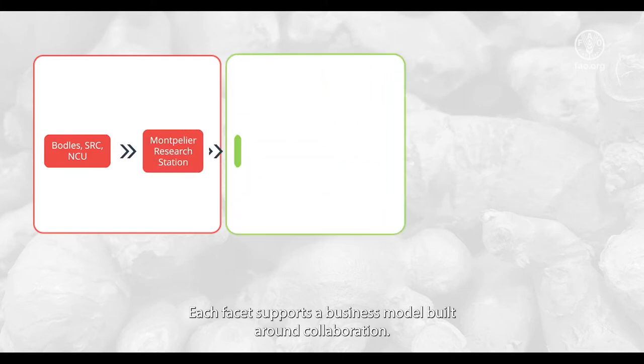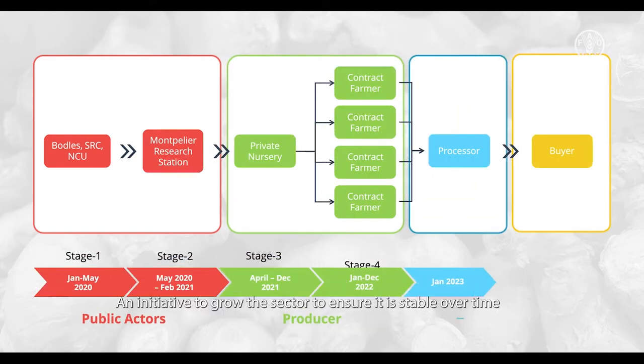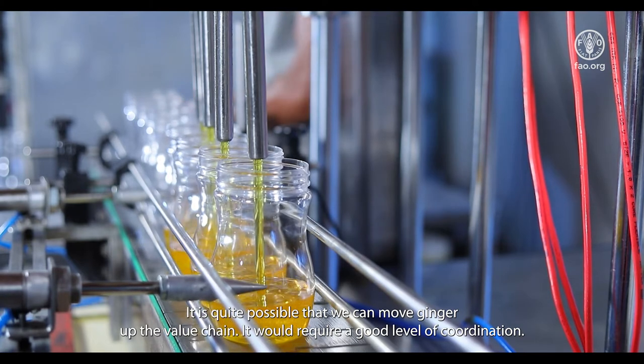Each facet supports a business model built around collaboration — an initiative to grow the sector, ensure it is stable over time, and crucially profitable for all. It is quite possible that we can move ginger up the value chain, but it would require a good level of coordination.